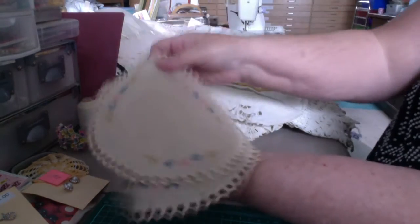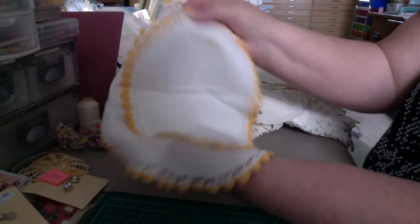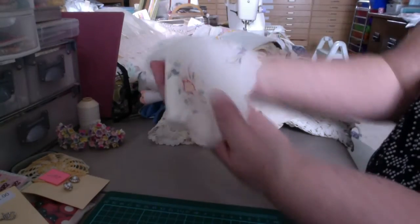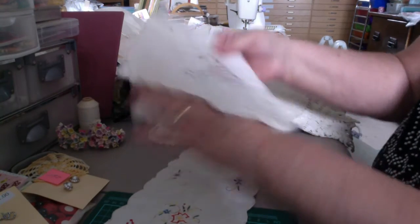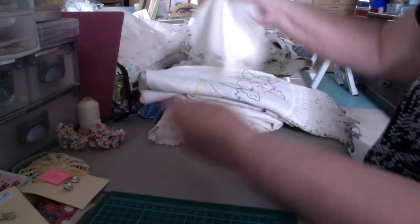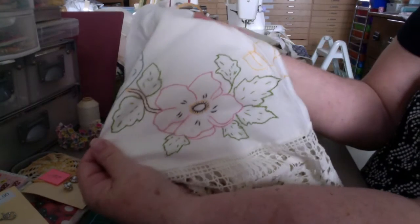And then we have these two linen doilies. And then we have these three with the stitching. These two little cloths — I don't know what these little tiny guys were for. I would assume this bigger one's for a tray — it's a tray cloth. But I don't know what that one would have been for. Here's another one. This is a round tablecloth. Look at this edge on that. Isn't that gorgeous? And that's all stitched as well.